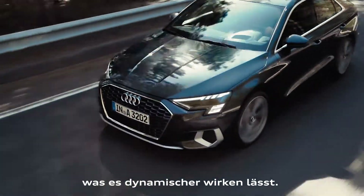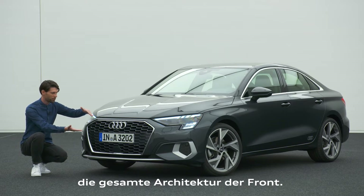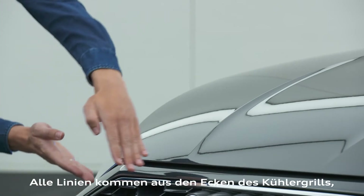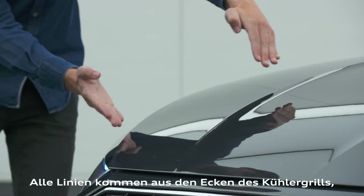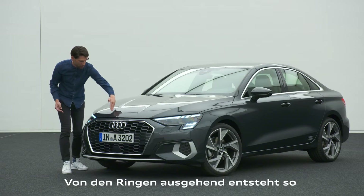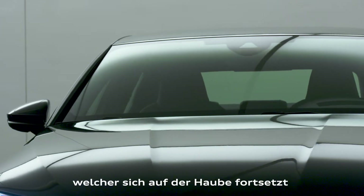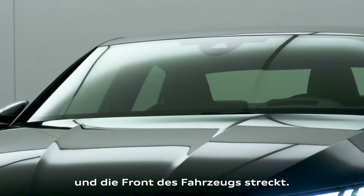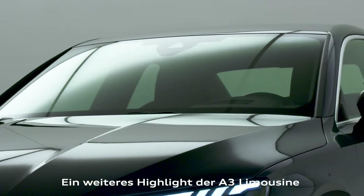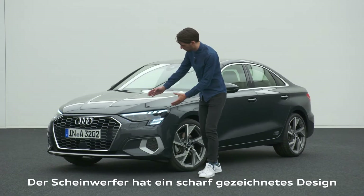The grille also creates the architecture of the front — all the lines coming from the corners of the grille create a three-dimensional sculpture, as well as from the rings, a kind of negative power that continues over the hood and stretches the front of the car. Another highlight is the headlight of the A3 sedan — let me show you this.